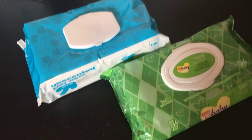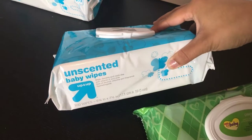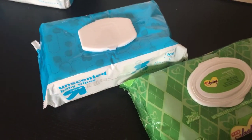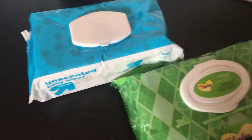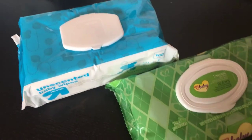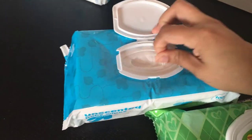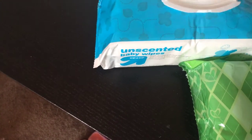My sister actually told me about the Target Up and Up brand wipes. So I said, you know what, I'm going to try the unscented ones just to see what's what, because she does have sensitive skin as I've said before. I started trying these and I actually love them. They're my favorite wipes. I won't go back anymore.